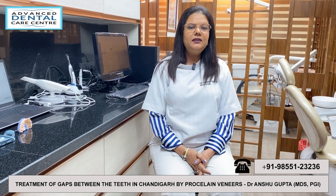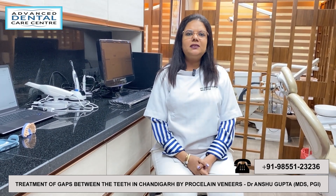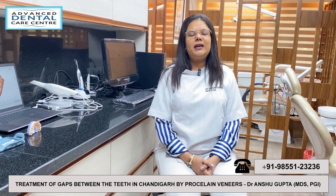Hi, this is Dr. Anshu Gupta, MDS from PGI Chandigarh. We have a lot of patients who have the main concern that the doctor has a gap in my teeth. Do you have anything to do with it? There are four methods of treatment for the gap.